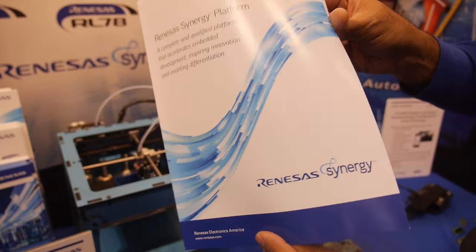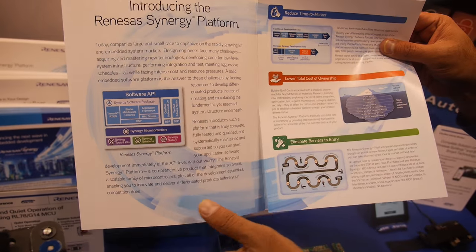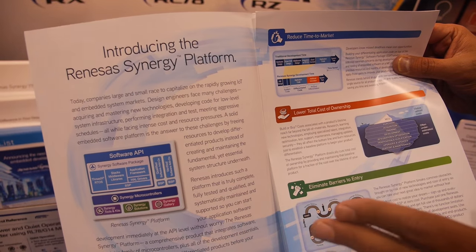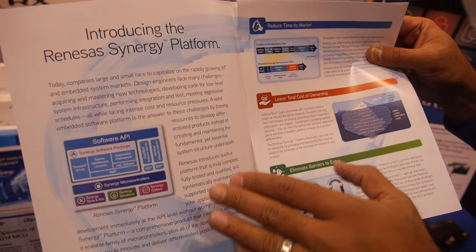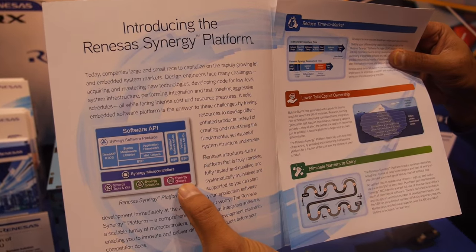This is to enable the mid and low-touch customers in the microcontroller space. What we're doing is integrating the software middleware as part of the entire package. The customer just works on the software API level. And it comes with a Synergy gallery right here, which is a cloud-based gallery.